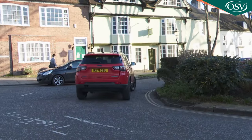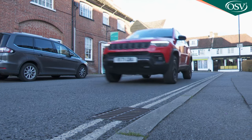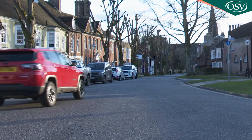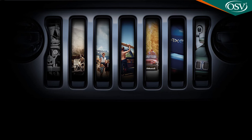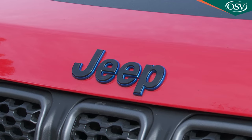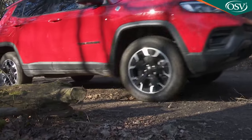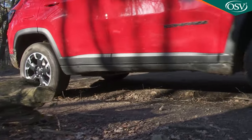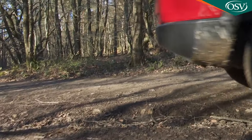Does this rejuvenated Compass signal a new direction for Jeep, and would loyal buyers want it to? The trend amongst mainstream makers today is to produce SUVs that drive like family hatchbacks. Jeep can't wholeheartedly follow that, not if it wants to retain any brand credibility. If you buy one of this American mark's products, even one as lifestyle-orientated as this, at the wheel you'll want — at least to some extent — to feel like you're in a proper SUV, hopefully with some of the rough edges smoothed away.